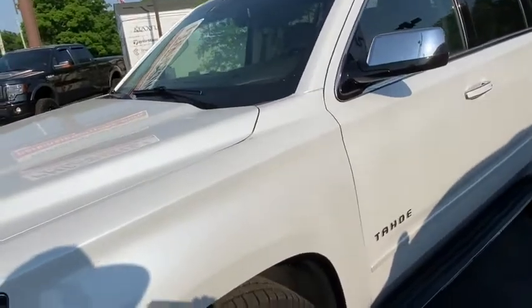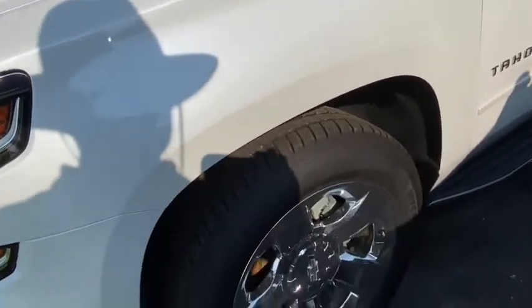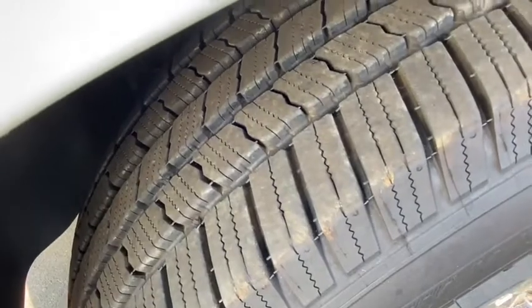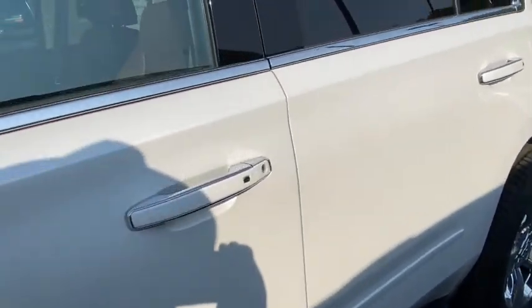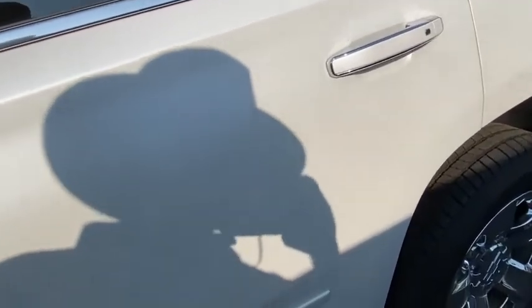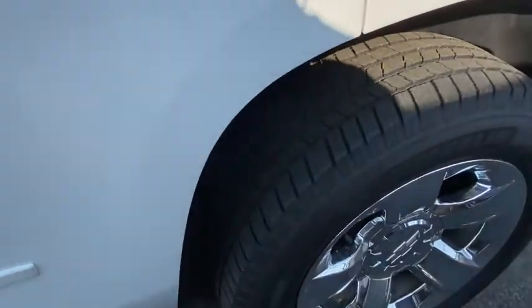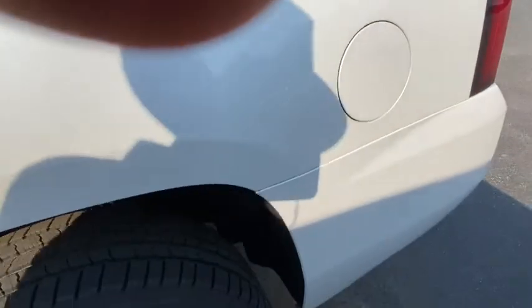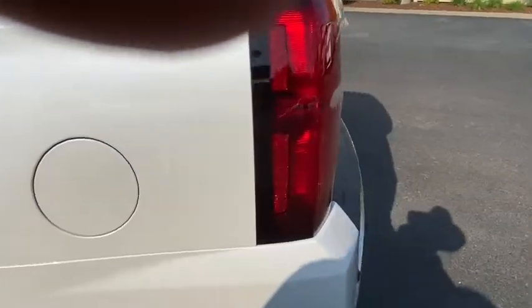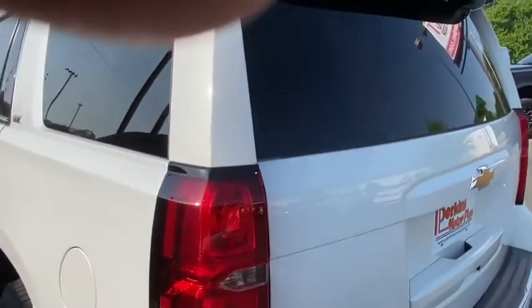Not seeing any dings or scratches. It's got a set of Michelin tires on it that are deep tread. We'll come on around it. There's the left rear tire. It's a good-looking Tahoe.